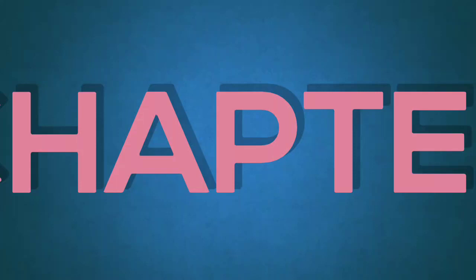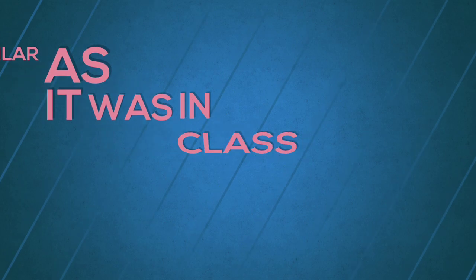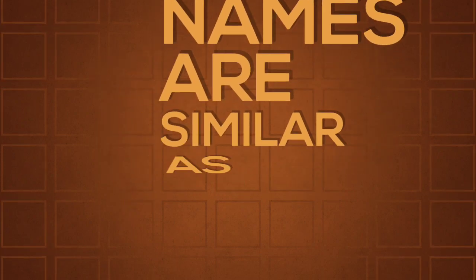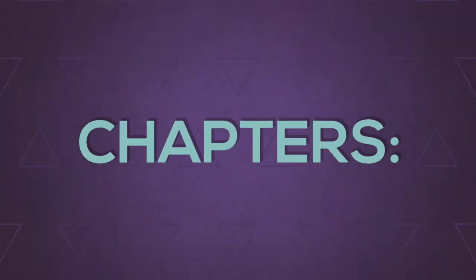And you are familiar with many of the chapters such as Shapes & Angles, Area & Boundary, Smart Charts, Holes & Parts, etc. So here again are the same chapters with some more knowledge. The chapters are: